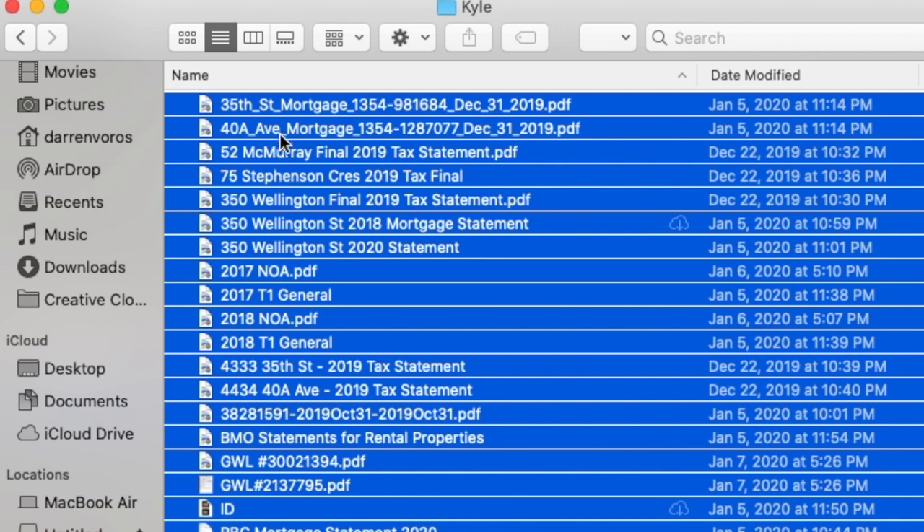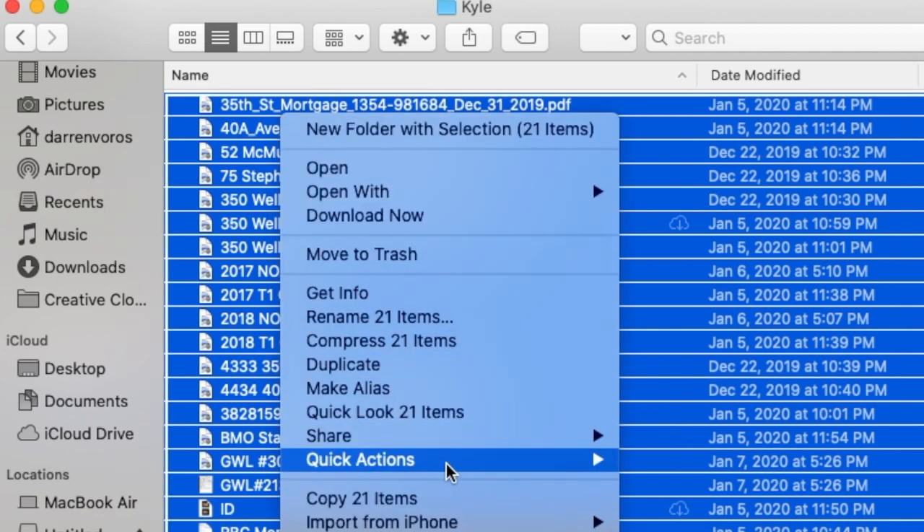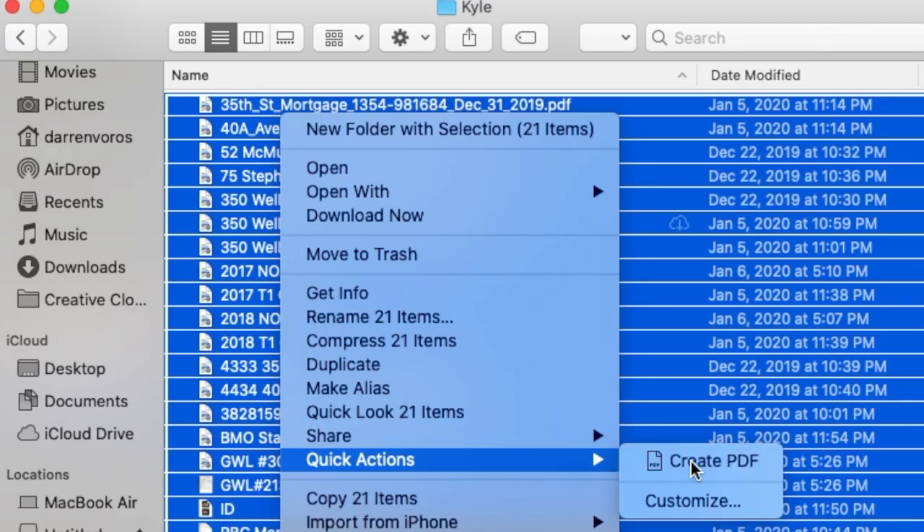Once you've gathered all of these documents, you want to put them in the order that we just went through and combine them all into one PDF document. If you're not sure how to combine multiple PDFs into one document, there are all kinds of YouTube videos showing you how to do that — I'll link some in the description below. If you're a Mac user like I am, you can put them all into one folder in the right order, select all of them, right click, scroll down to Quick Actions, and you can create a PDF. Depending on the size of the PDF, you may have to compress this document in order to send it to your mortgage agent. Or a lot of times I just use a service like Dropbox — I put the file there and then send a link to my mortgage agent who can then download that file.